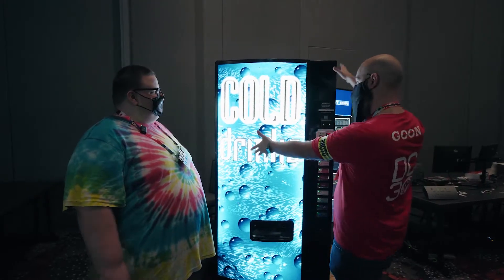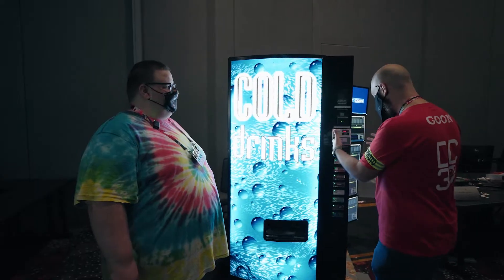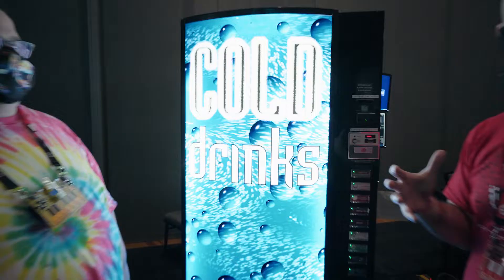When you come into the contest area and you see a vending machine like this, it's not to buy water. And this one doesn't sell water — it sells shells.